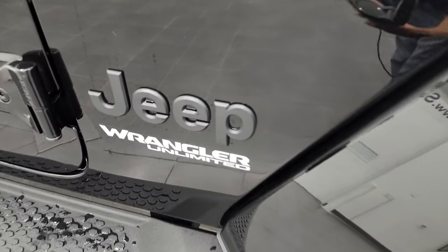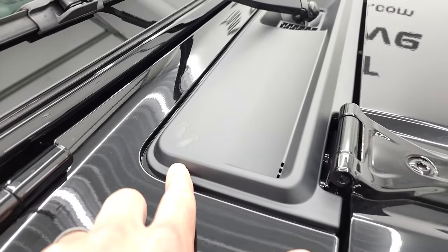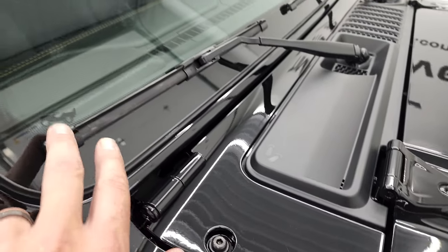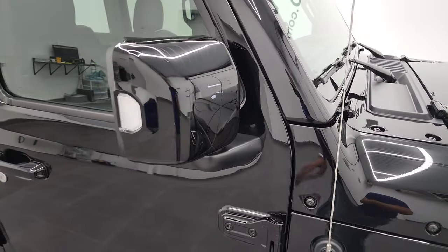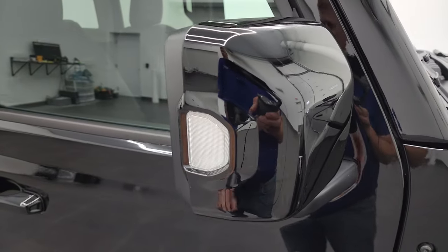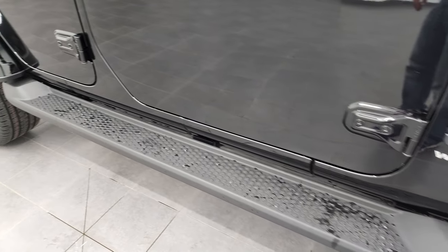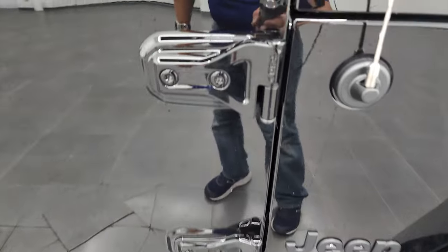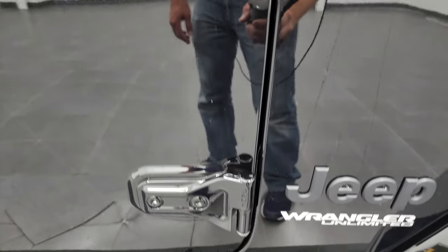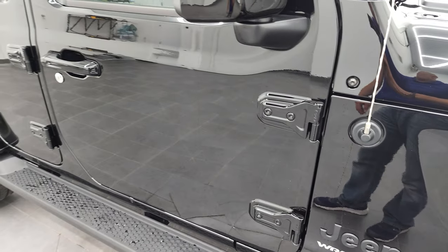Notice you get the blacked-out Jeep logo, Wrangler Unlimited, and a couple of little Easter eggs. You get these sandals in that plastic shroud there, and you also get the Jeep climbing up the side of your windshield. You also get the gloss black mirrors with the directional signals in them. All the Saharas come with the factory running boards. It's T50 on the door hinges — you need the T50 Torx wrench to get those off.